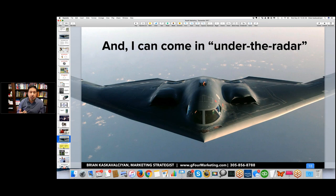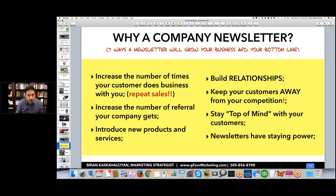Some of the reasons why you want a company newsletter: you want more repeat sales, you want to increase the number of times people do business with you, you want more referrals. People think there's some magical solution to referrals — there isn't. You have to provide an amazing customer experience, give them the confidence to tell other people about you, and then stay in touch. Because they're going to forget about you.